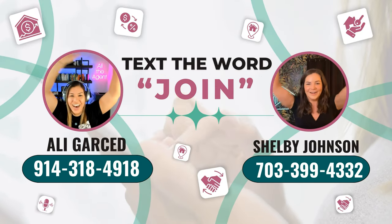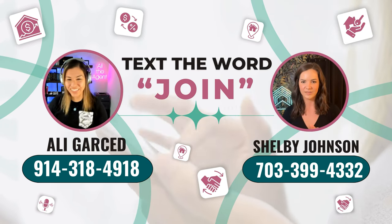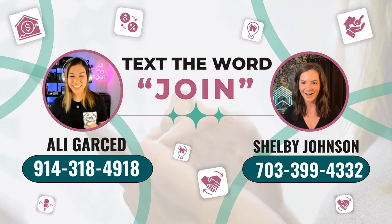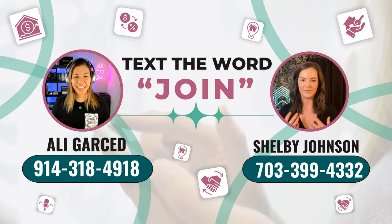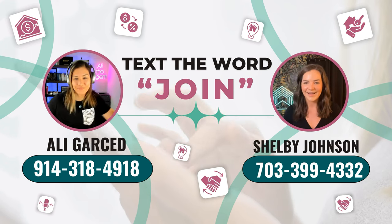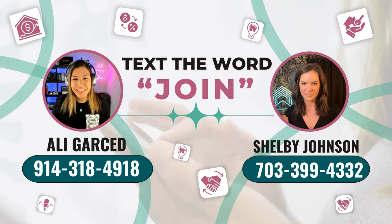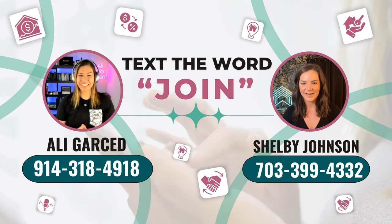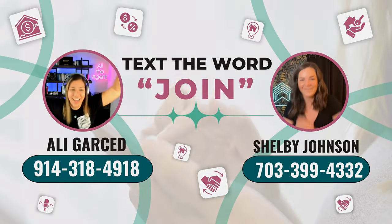If you are looking to change brokerages this year to increase your business and you want to join us at eXp Realty, and would like either myself, Allie Garced, or Shelby Johnson to personally sponsor you in — so that way you have access to two icon agents — text the word 'join' to either my number 914-318-4918 or Shelby's number 703-399-4332. We've had agents switch brokerages to join us that were stuck making $300,000 GCI and they join us so they can scale. Text the word 'join' to those numbers and we'll take the next steps.